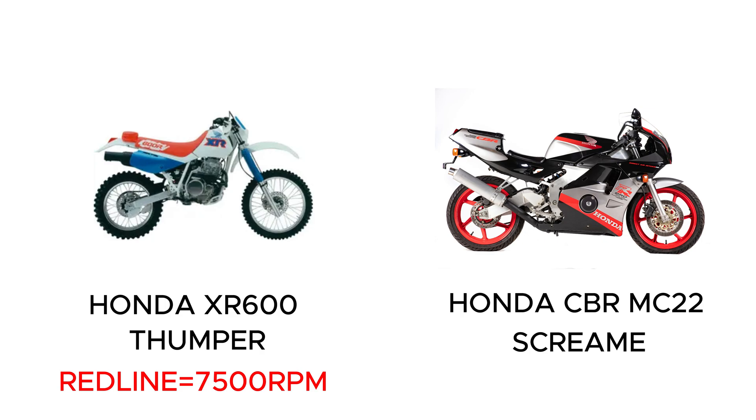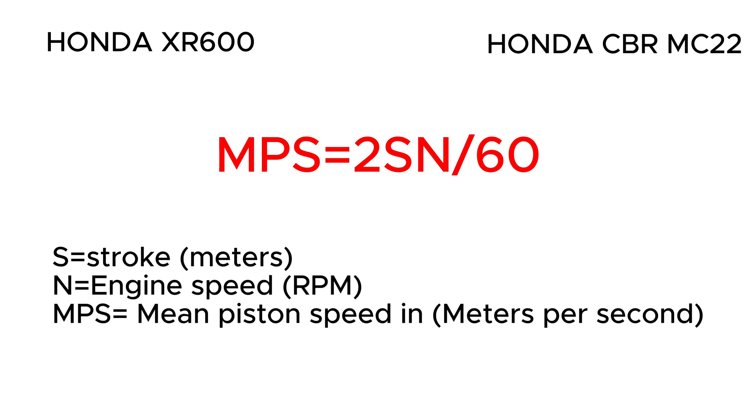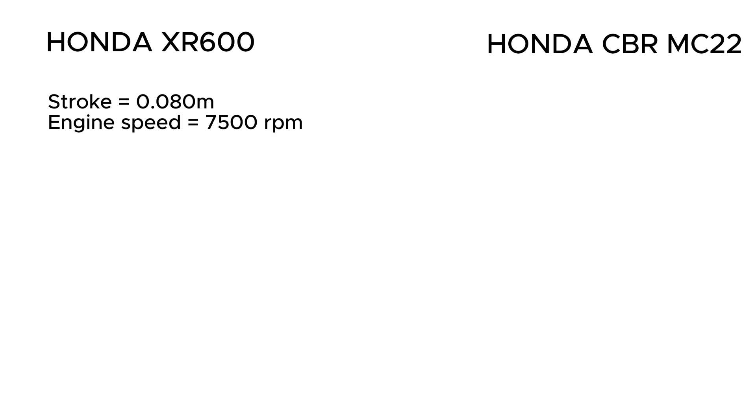The CBR is a screamer that revs to 18,000 RPM. It might be hard to believe, so let's do some math to see if it is actually correct. First, let's calculate the mean piston speed of the Honda XR600 using this formula, which is used to calculate the mean or average piston speed. The stroke of the XR600 is 80mm or 0.080 meters, and the bike's redline is at 7,500 RPM.